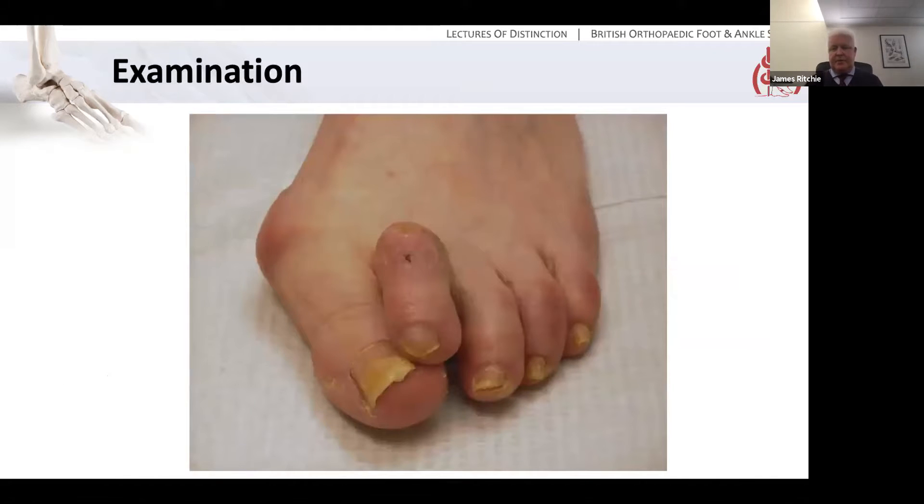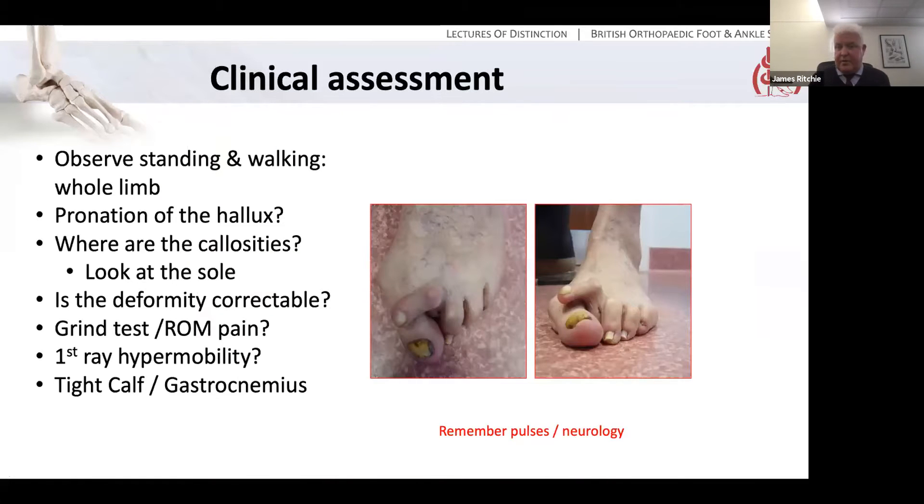Examination. The diagnosis here is obvious — a hallux valgus, some inflammation on the medial eminence, a hammering second toe with a dorsal callosity and pronation of the great toe, as well as some early clawing of the lesser rays. How do you assess it clinically? You need to observe the patient standing and walking, and look not just at the forefoot but at the alignment of the limb as a whole — what's the knee doing, what's the ankle doing, are they in cavus, are they in planus? Consider the pronation of the great toe. Where are the callosities and pressure areas? Look at the sole, because that's where the callosities are likely to be.